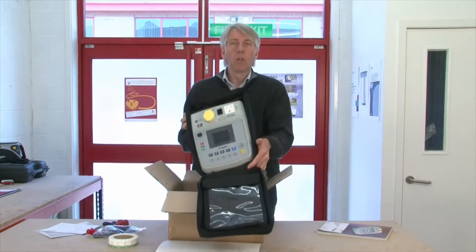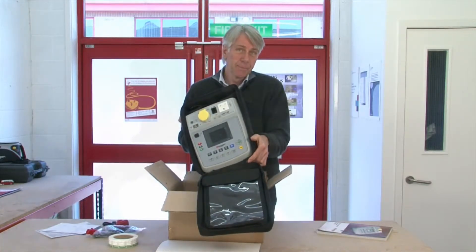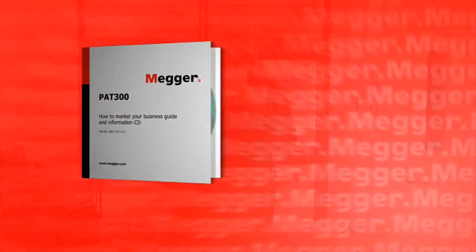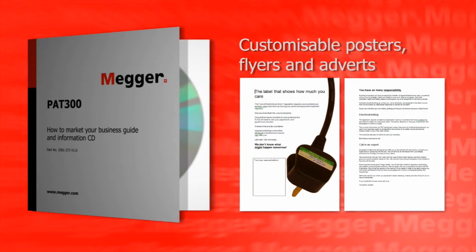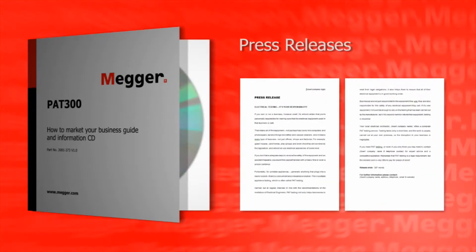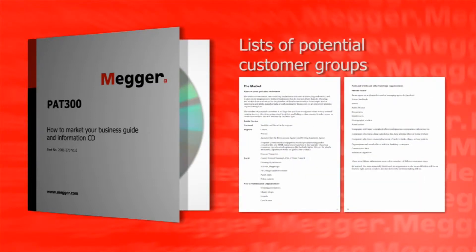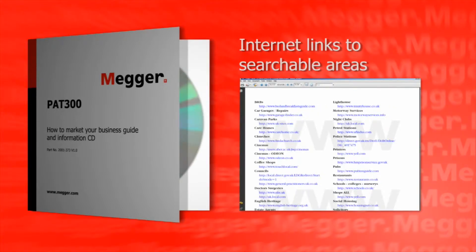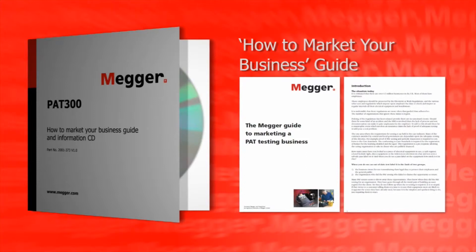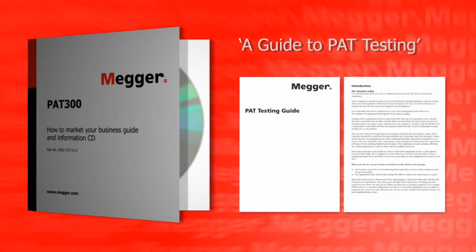We've got the world-renowned Mega PAT 320 tester. But the thing that really makes the difference with the Business in a Box is the CD. This complete marketing package CD includes customisable posters, flyers and adverts in popular Word format; a variety of letter templates to potential customers emphasising their legal requirements for regular testing and how you can help them; press releases; lists of potential customer groups; internet links to searchable areas; prospect management spreadsheets; a how-to-market-your-business guide; and a guide to PAT testing with clear step-by-step instructions.